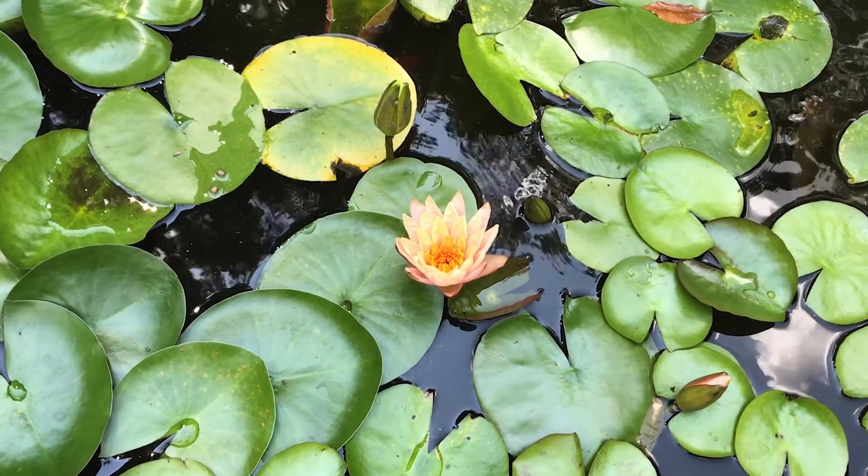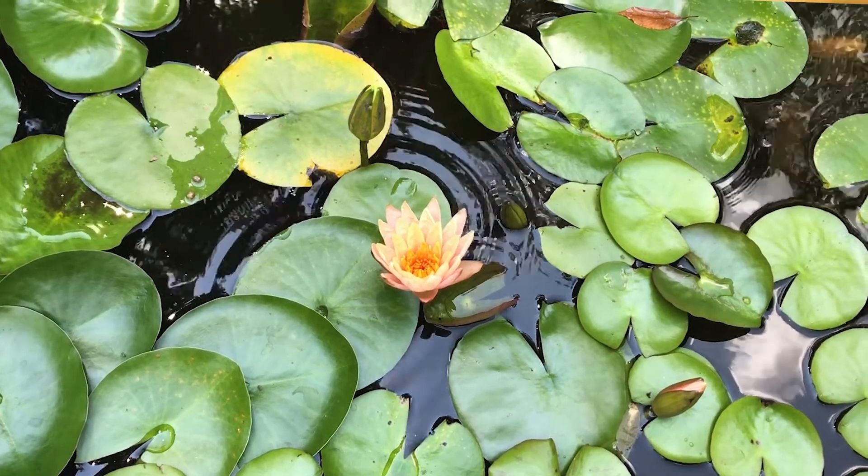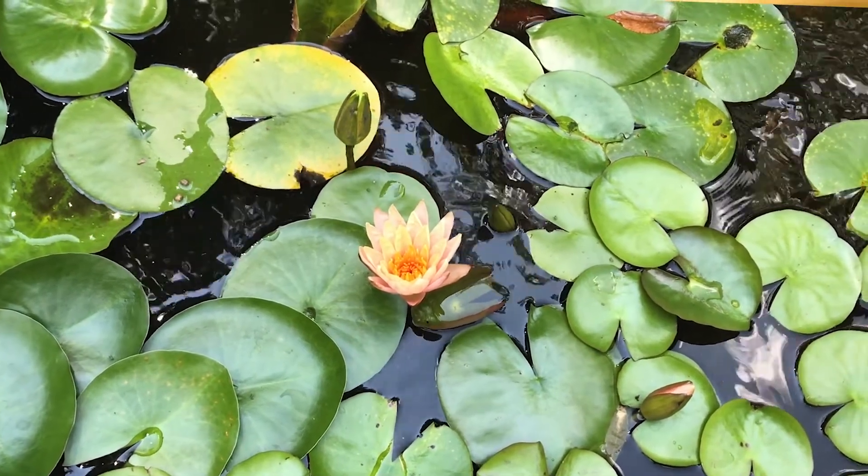They're a great source of tranquility, which is the name for this painting, and enjoyment — just watching the fish, watching the lilies grow. We have lotus. It's just a really beautiful thing to look at, and just the sound of the flowing water is very tranquil and wonderful.